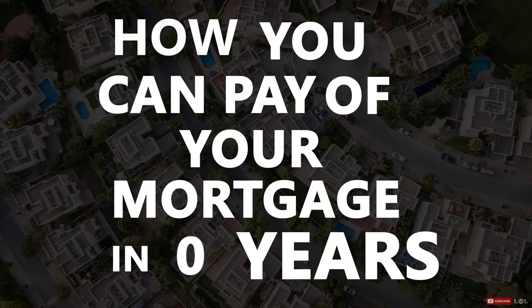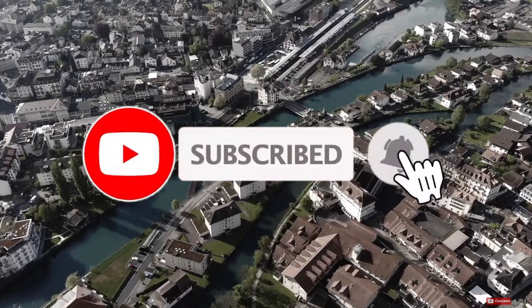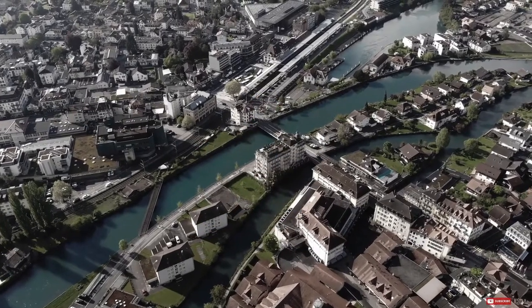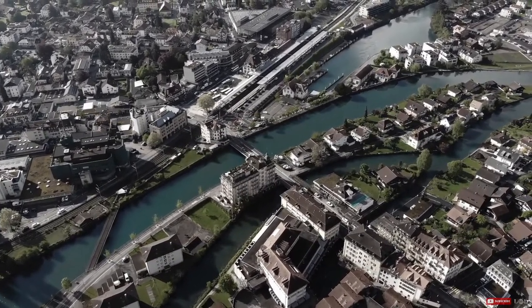Take a few seconds and subscribe to the channel, because we post videos every week to help you level up your journey in real estate investing. Also turn on the bell so you'll get notified every time we post a new video. Now let's get straight into it.